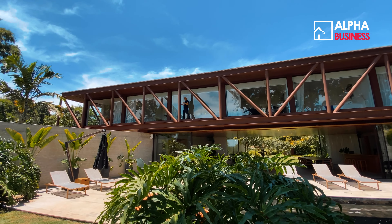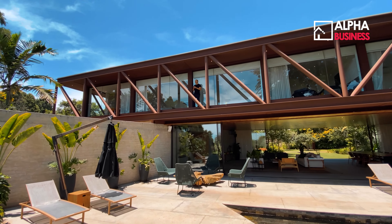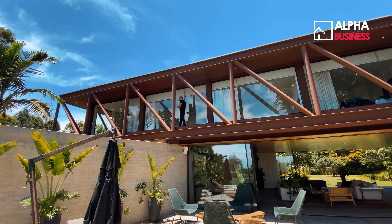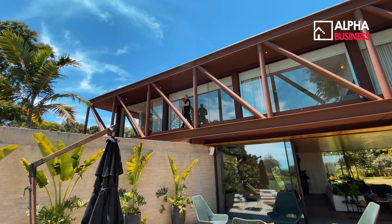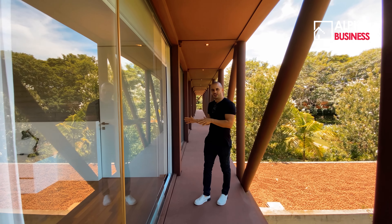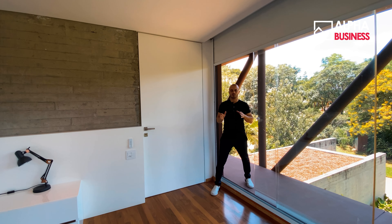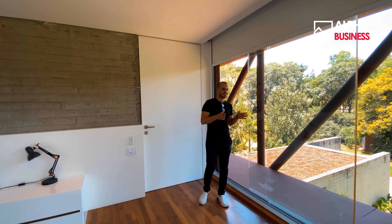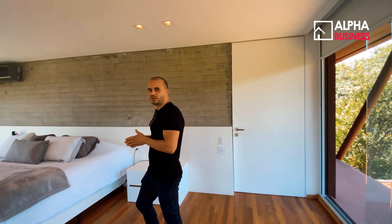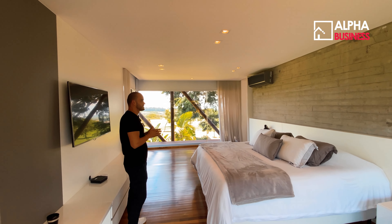O pavimento íntimo tem cinco suítes, totalmente equipadas, decoradas, com ar-condicionado, todas com closet. De fato, é uma residência cinematográfica. Saindo dessa varanda 360 graus, a gente entra diretamente na suíte master. Olha que privilégio poder desfrutar dessa vista e de todos esses traços arquitetônicos.